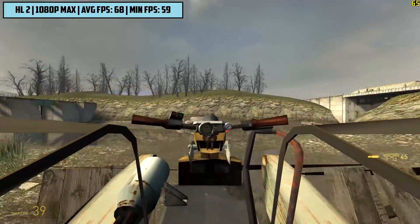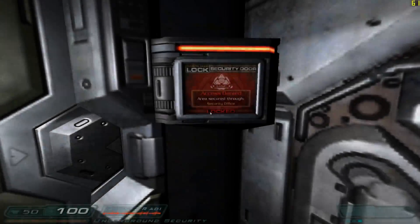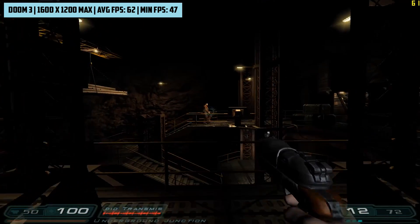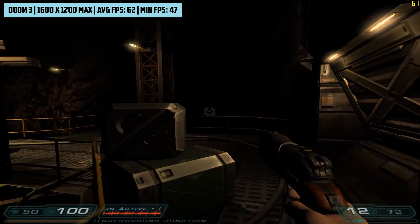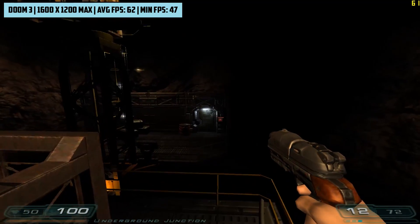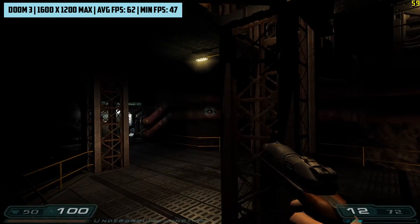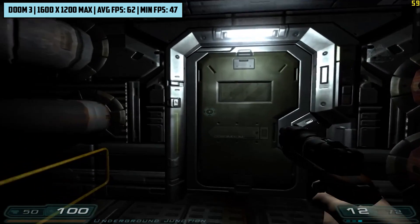Moving on to Doom 3, which was actually optimised to run way better on Nvidia cards, and we're still seeing very respectable results even on high quality. Doom 3 was a revolutionary title at the time thanks to its advanced graphics, and it returned about 62 frames per second here. Anti-aliasing is also all the way up, as it has been throughout.